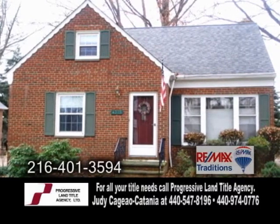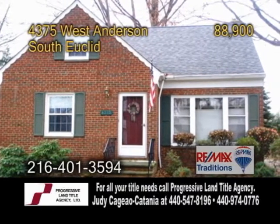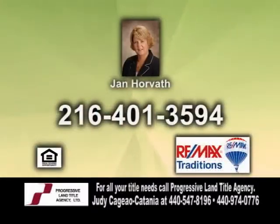This home also has a finished basement and is within walking distance to the Metro Park. For more details or to rent this home, give Jan Horvath a call.